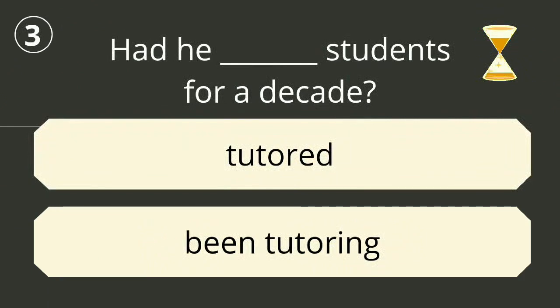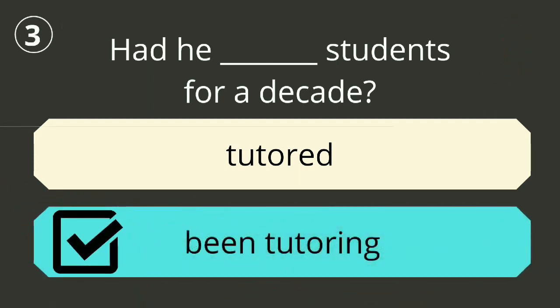Question number three. The correct answer is 'been tutoring'. Had he been tutoring students for a decade?